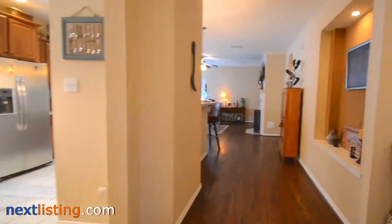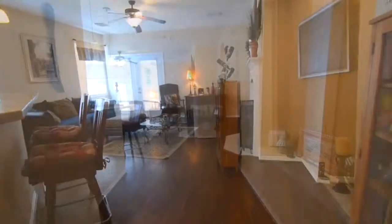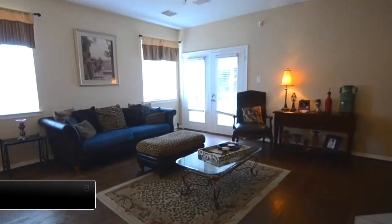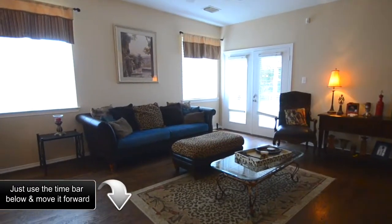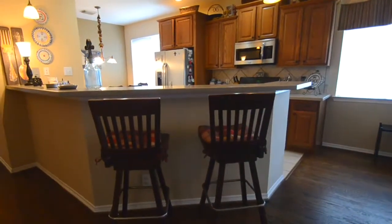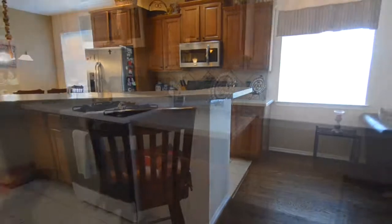Tile and warm wood floors greet you upon entering. The open floor plan with spacious family room leads to the kitchen, offering stainless appliances, a gas range, and bar seating with pendant lighting.